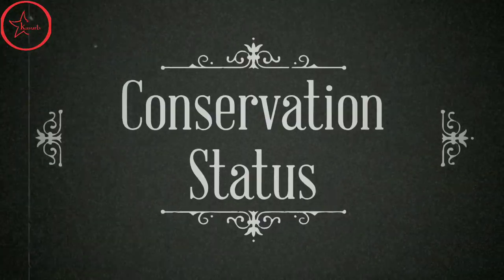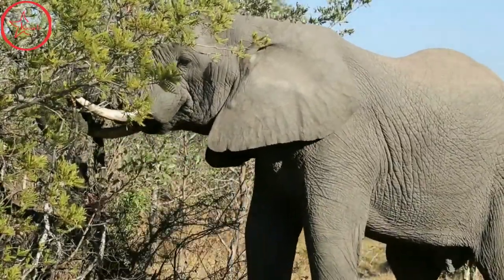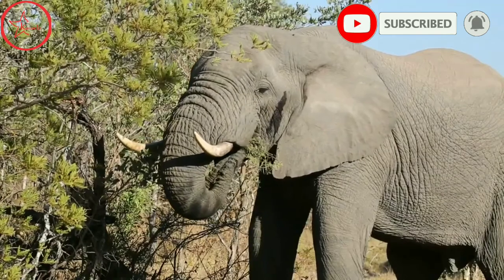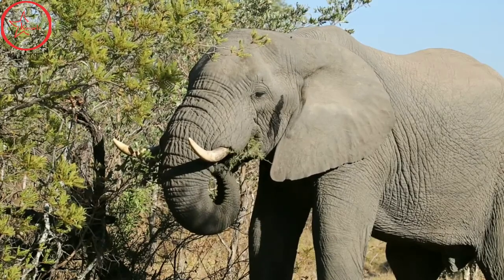As African elephants act as a keystone species, it is vital to take steps in their conservation. Poaching and urban sprawl pose a massive threat to their survival. As such, the African elephant is classified as a vulnerable species under IUCN's Red List.